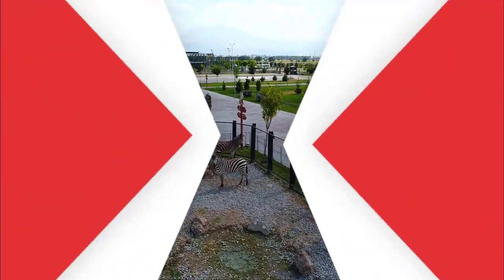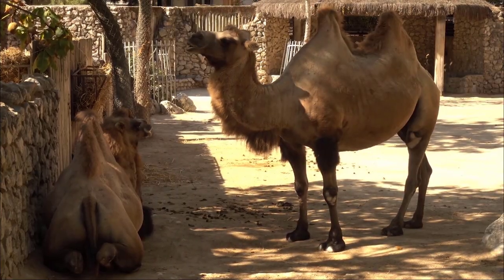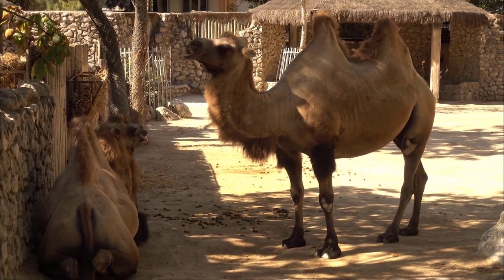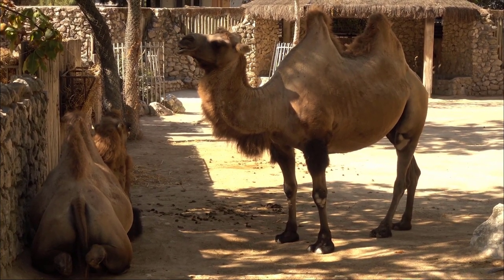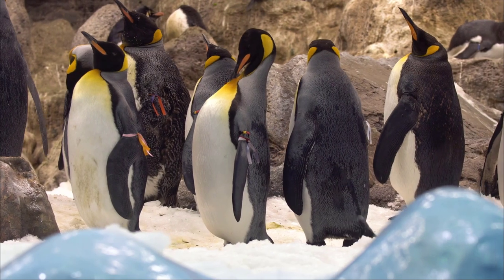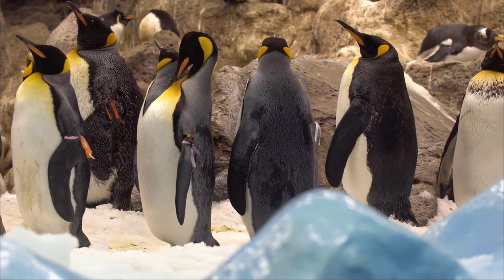Do you know what extinct means? Extinct means when there isn't any alive anywhere in the world — the species has died out. Zoos help that species in captivity and keep it safe from predators.